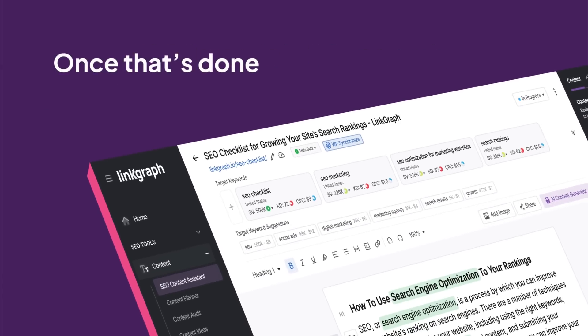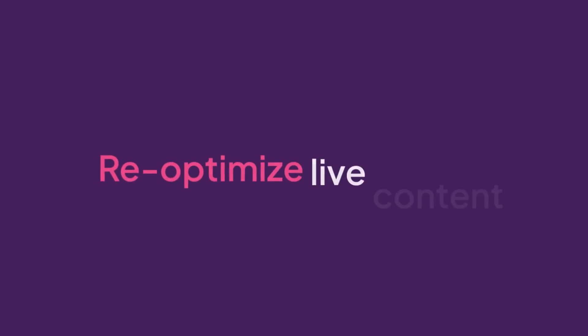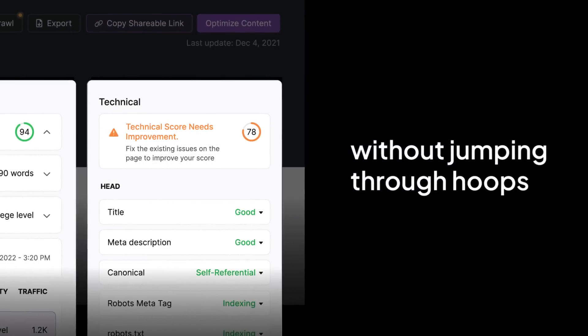Once that's done, you can even publish to WordPress in just one click. Finally, we made it easy to re-optimize live content without jumping through hoops.